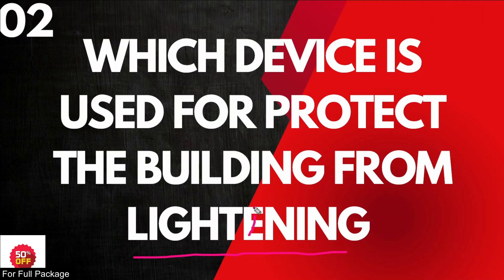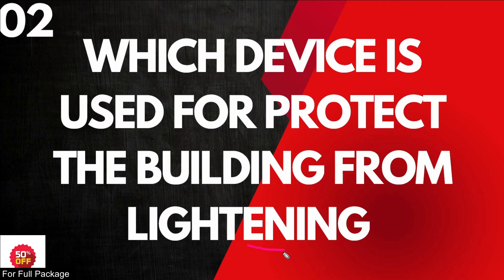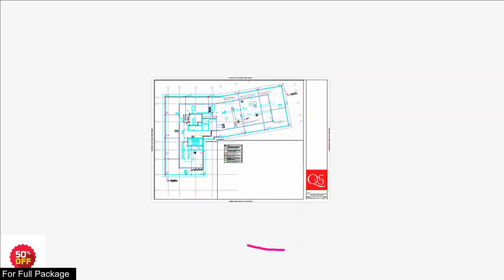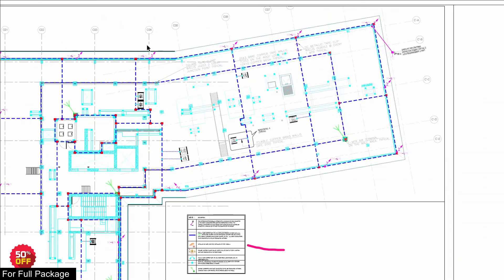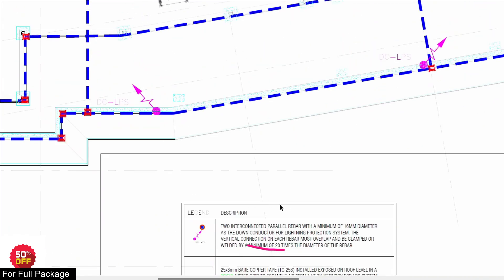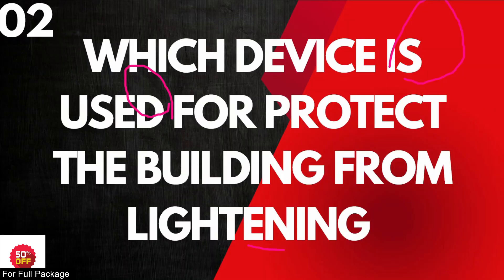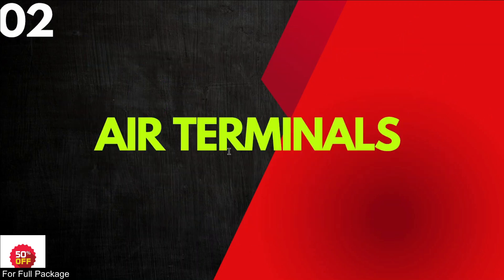Sometimes this is confused with lighting. Lighting in the building includes ceiling lights, wall lights, and floor lights — that is the lighting system. This is a very proper distinction. The lightning protection term is very different. This is the answer — we will explain the term properly.